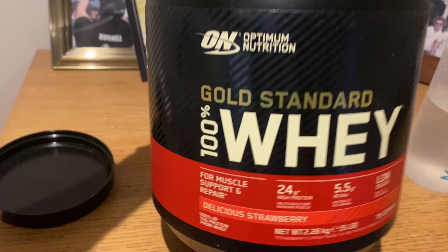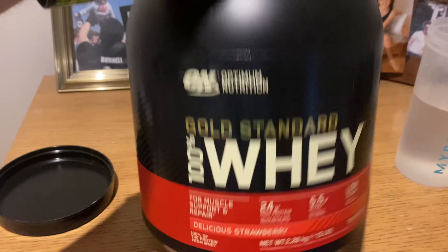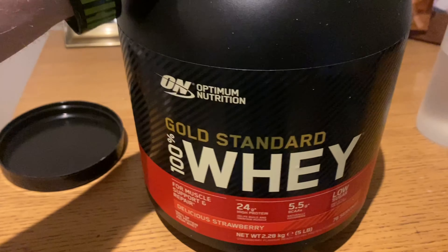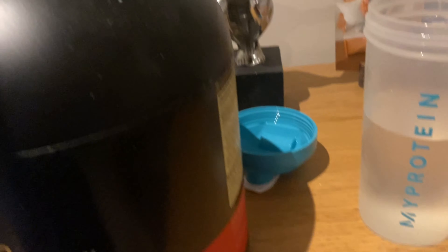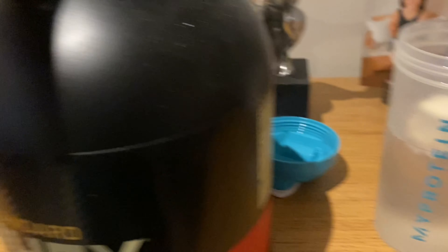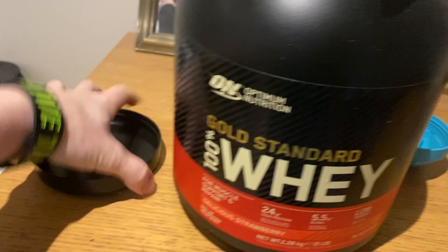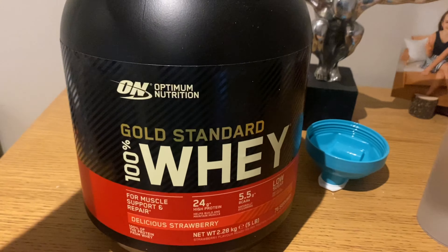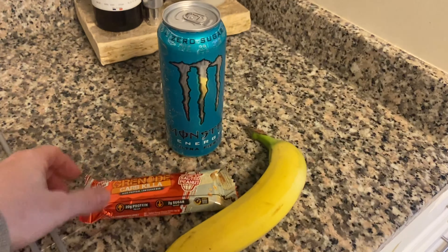On to my protein shake. I've always stuck to Gold Standard and I've been on this for a little while, though I switch between Gold Standard and MyProtein sometimes. I'm currently in strawberry — two scoops which is 50 grams of protein. Honestly they taste very similar, I just like mixing it up. This is just a quick way to get 50 grams of protein.